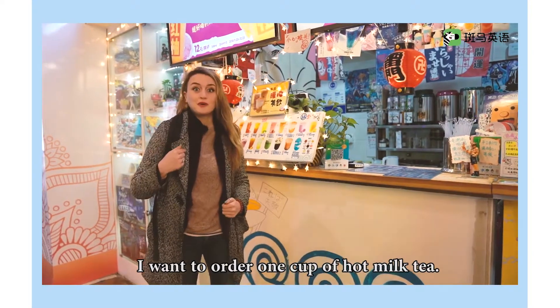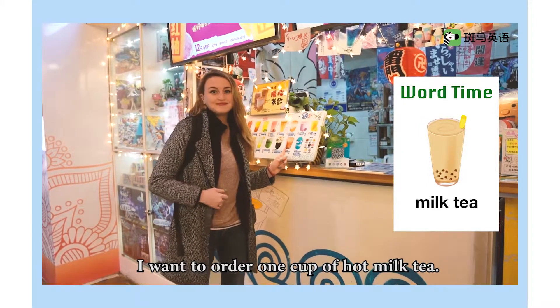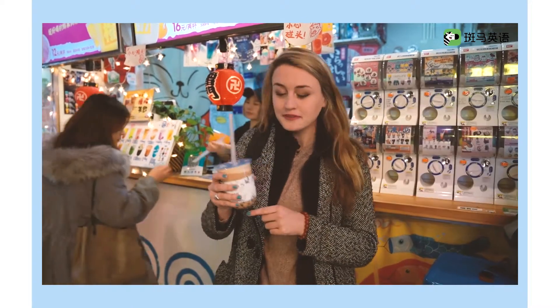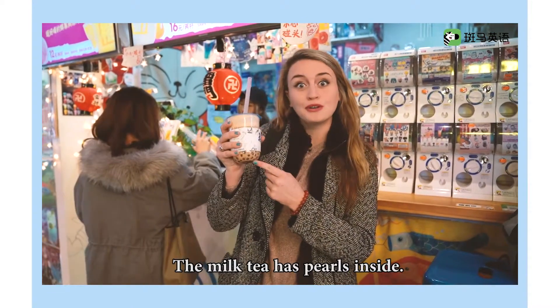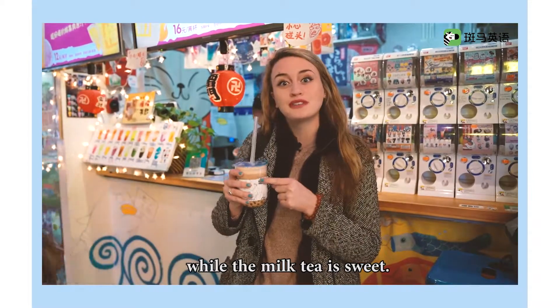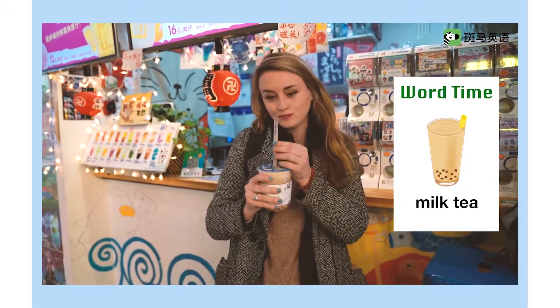I want to order one cup of hot milk tea. This is milk tea. The milk tea has pearls inside. The pearls are chewy, while the milk tea is sweet. It's very delicious. Milk tea.